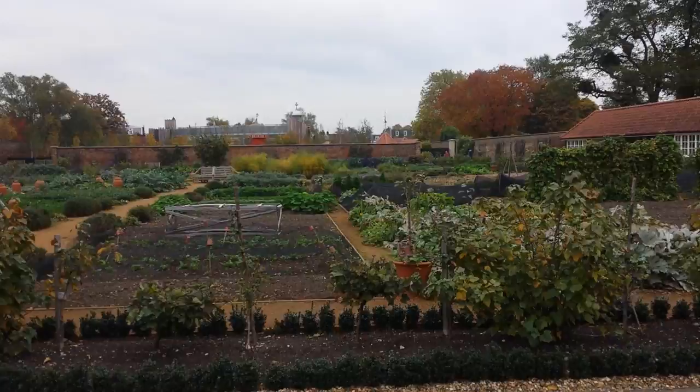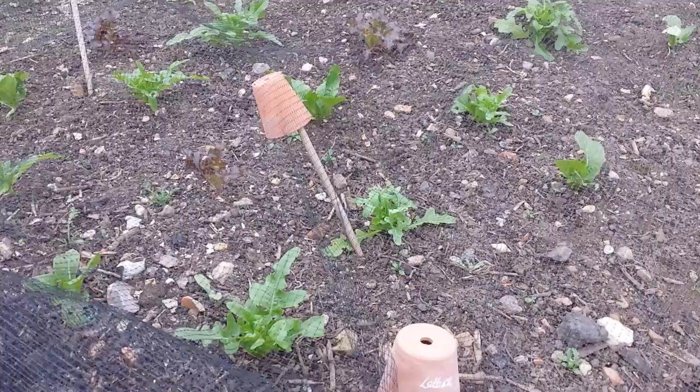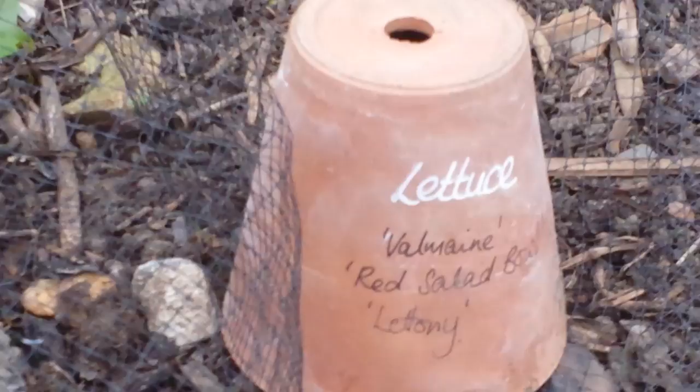That is lettuces. In the Hampton Court Kitchen Garden, I like that labelling with the pot. Valmoire Red Salad Bowl, and Latone.